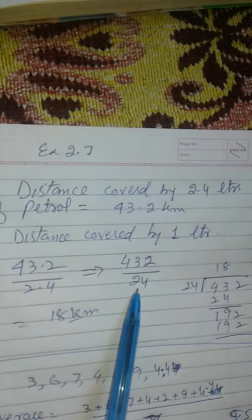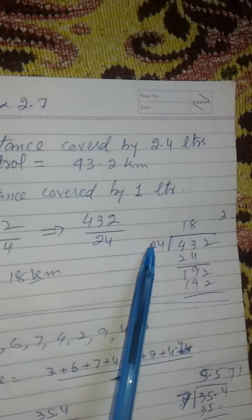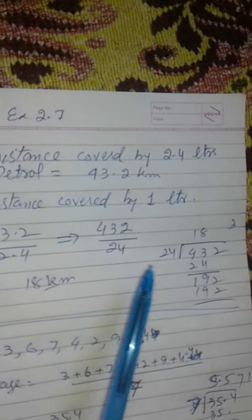We have 432 divided by 24, which equals 18.